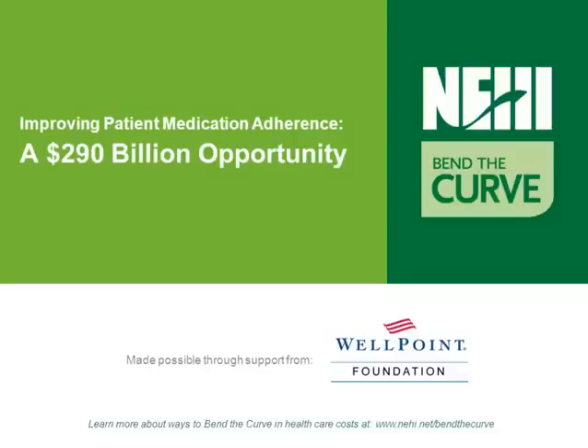Welcome to this Bend the Curve webcast. Bend the Curve is an educational campaign developed by NEHI with support from the WellPoint Foundation, aimed at providing healthcare leaders with actionable ways to reduce spending without impacting quality in an effort to create high-value healthcare. The campaign covers seven critical areas of wasteful healthcare spending and seeks to provide health professionals with data to identify where costs can be reduced and recommendations for actionable solutions.